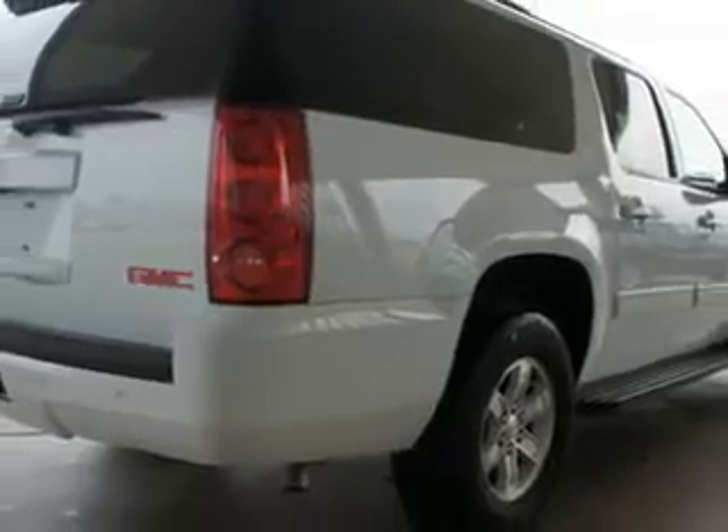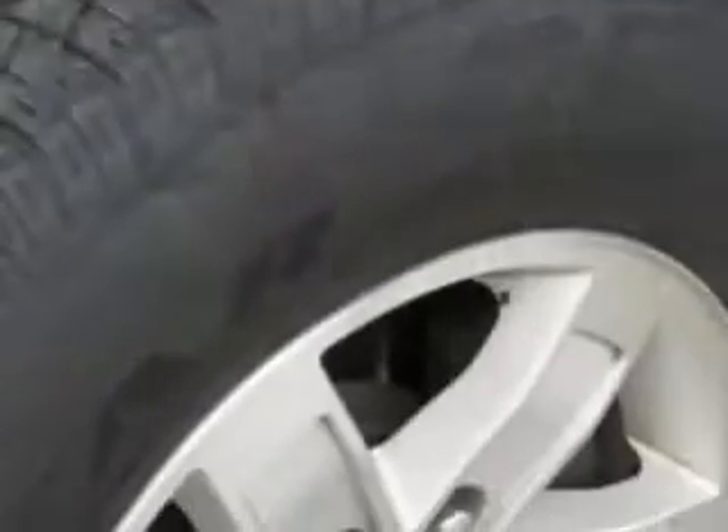You'll love this white 2011 GMC Yukon XL SLT 1500, equipped with an 8-cylinder engine and an automatic transmission, with 35,346 miles.